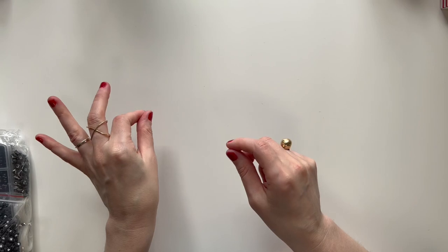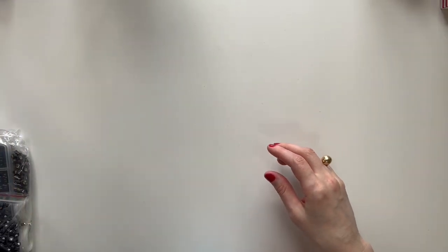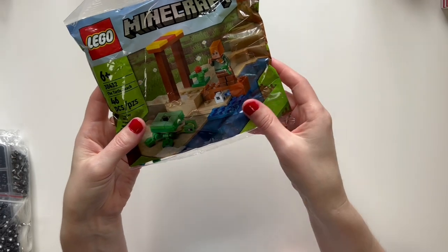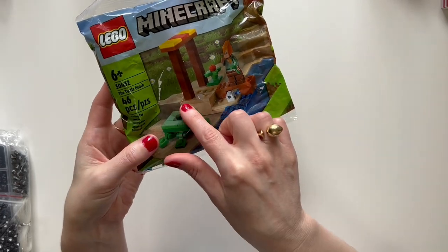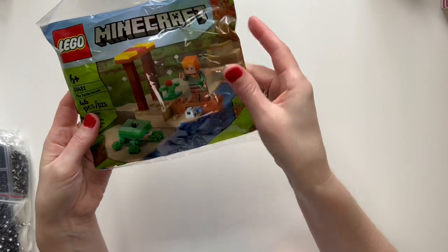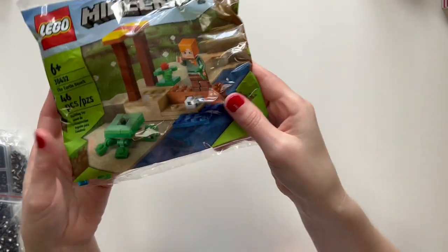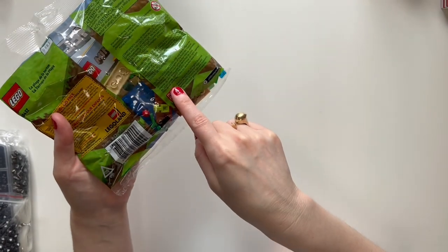She also really likes Minecraft, so I got her this Lego Minecraft little miniature set. This one's the Turtle Beach one and it comes with one of her favorite characters — I forgot the name, maybe it's Alex. I got this from Barnes & Noble.